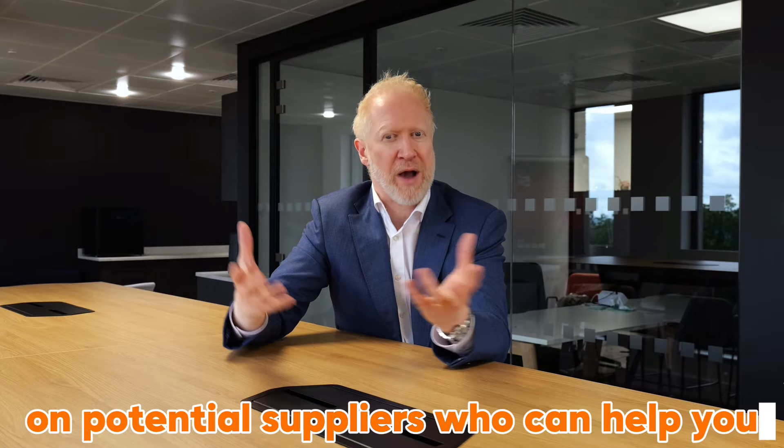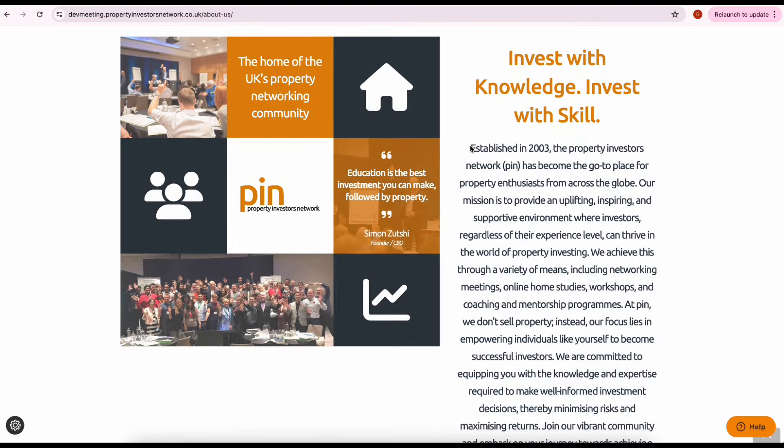The third point is doing your due diligence on potential suppliers who can help you — your power team. I'm talking about people like your solicitors, mortgage brokers, and even training companies. You need to make sure they know what they're talking about. My strong recommendation is to use mortgage brokers and solicitors who are also investors themselves — they'll have a much better understanding of what you want to achieve. Ask people how long they've been in business; generally, longevity is a good sign. I've been training people for 21 years at the time of recording this video.